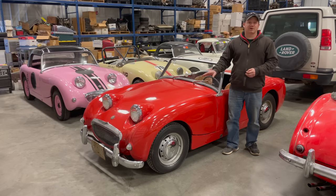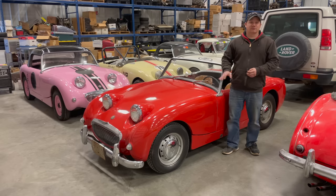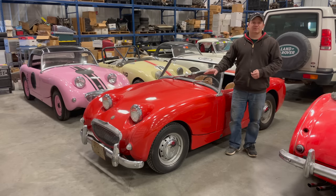This car is one of six Mark 1 Sprites that I found in a line in a barn, and I've been referring to this one as Barn Sprite number two. If you want to see previous videos on this car, look up Barn Sprite number two on my YouTube channel. This is a great car and would be a great project for someone, so let's take a look at it.